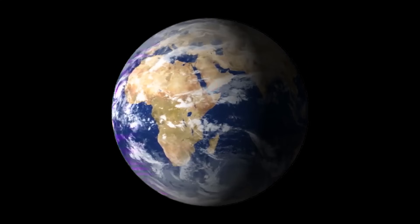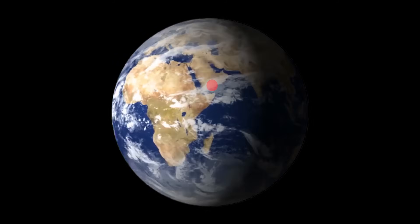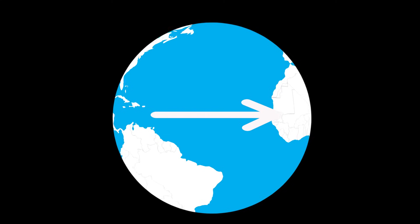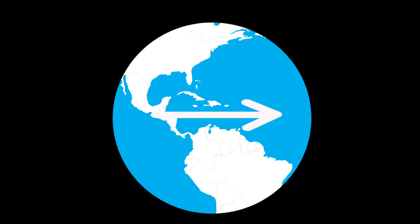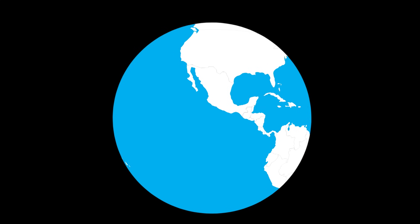Earth completes one rotation around its axis in 23 hours, 56 minutes, and 4 seconds. On the surface, the Earth's rotation speed is different across the globe. At the equator, the rotation speed is much faster — 1,600 kilometers per hour — and as you get closer to the poles, the rotation speed gets slowed down.